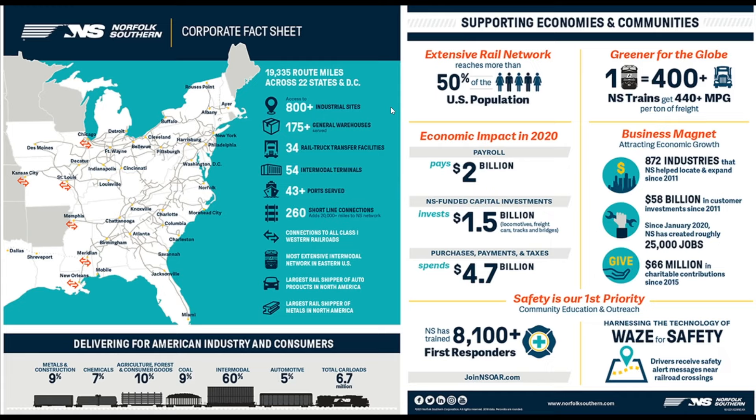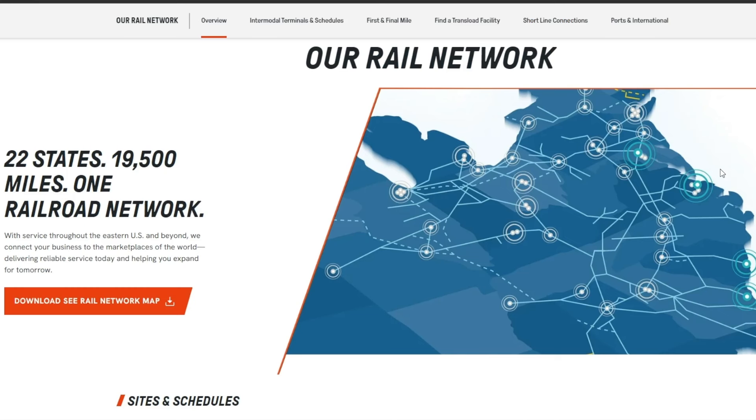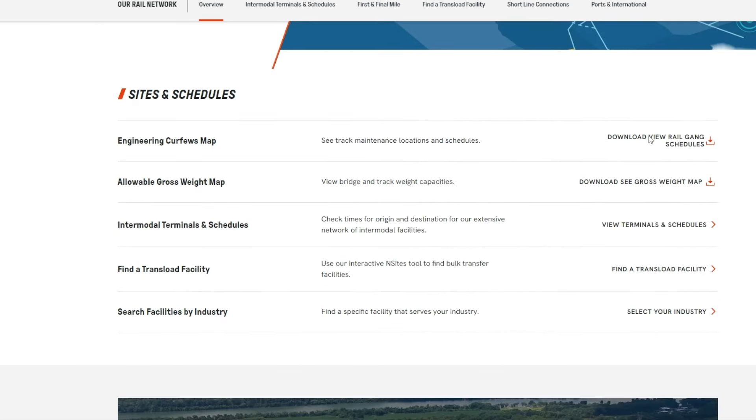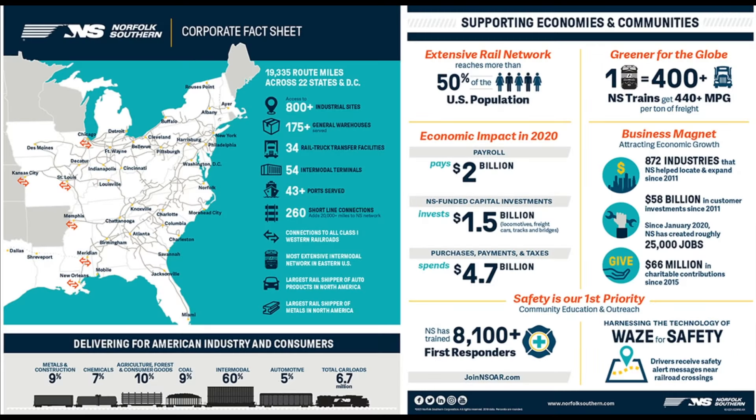Now we're going to be talking about Norfolk Southern. Norfolk Southern is a railroad giant that operates in the eastern half of the US. They have over 19,000 miles of railroad networks across 22 states. They operate trains that move goods such as wood, metals, coal, and anything else that is really bulky for traditional trucks. It's a heck of a business model, because can you imagine a startup trying to lay down railroad tracks in 2024? It ain't happening.